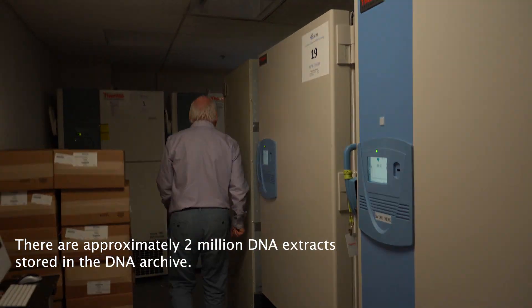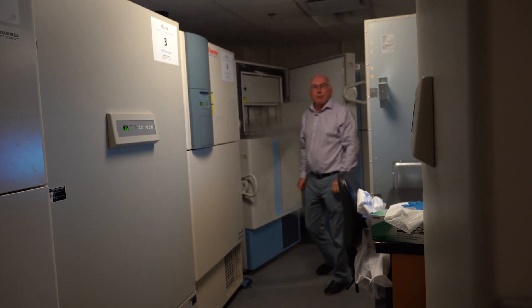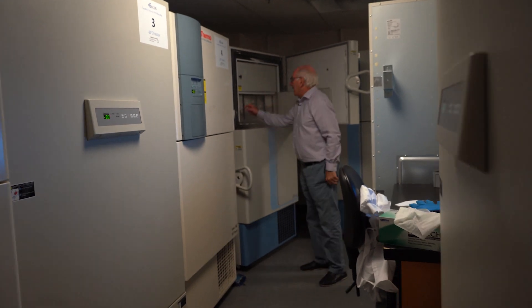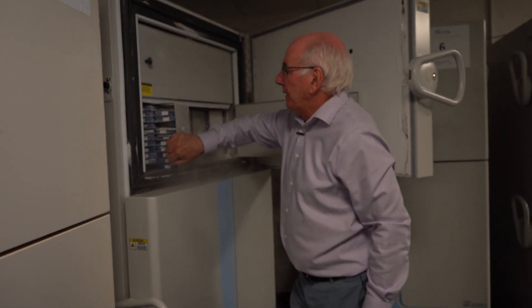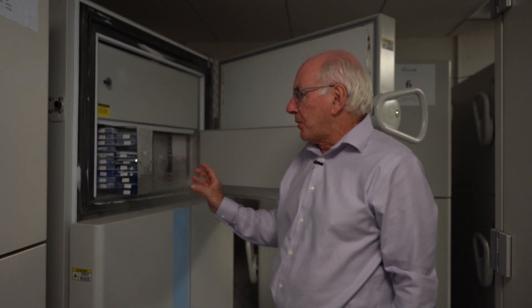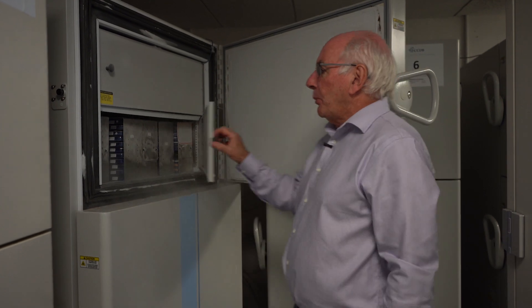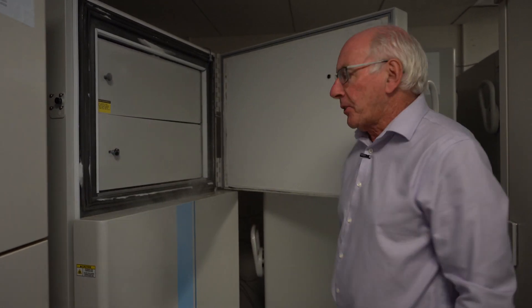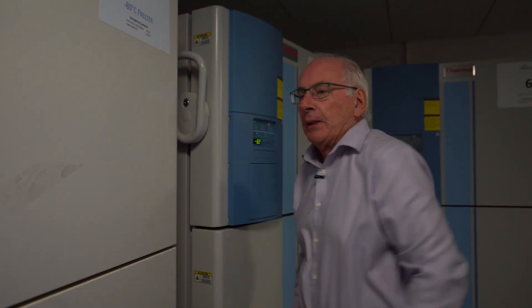We finally broke into one of the freezers — the rest of them are locked up under secure storage. These are all minus 80 freezers. We have about 2 million DNA extracts in this room. Each one tracks back to one of those specimens that's got a DNA barcode record associated with it. These extracts we can access if we want to carry out extra analysis, or where permits allow that to happen. In the case of Canadian material, where we can do whatever we like, it's sitting there and it's available for multi-gene analysis.